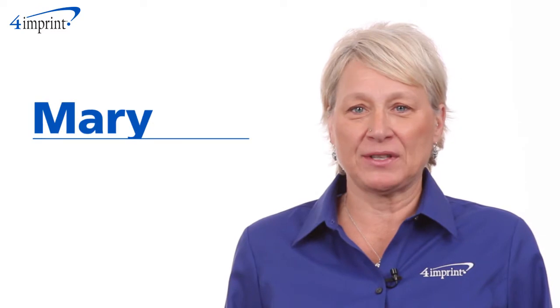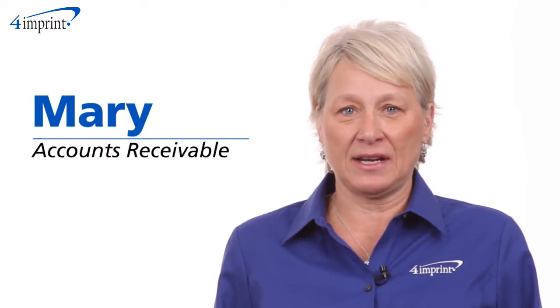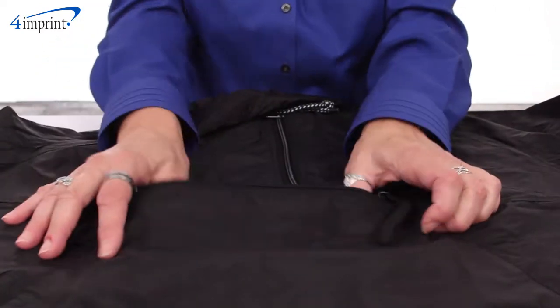Welcome to 4imprints online videos. My name is Mary and today we're talking about the Heriton Packable Nylon Jacket.